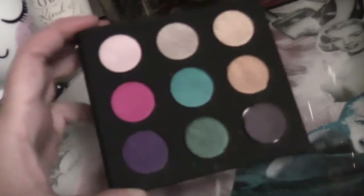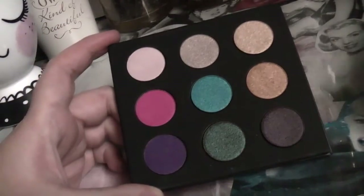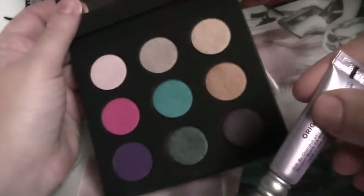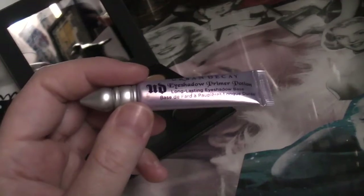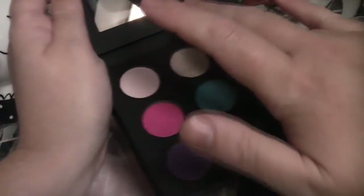I prefer to get this online because I know it's going to come and nothing will have been swatched in it. I might look in stores but I think these are going to fly out really fast. I'm not going to say the names of the shades - I'll take a photograph of the back of the palette which has the shades on it and insert that at the end of the video. Let's get to swatching - I'm going to swatch these the way they are in the palette on the back of my hand. I've used the Urban Decay Primer Potion - one of the little ones you get with palettes.